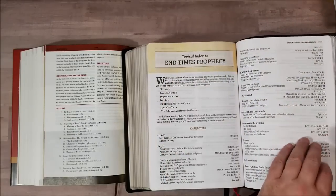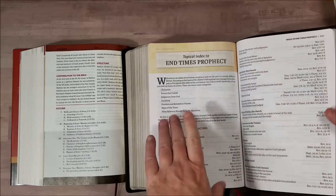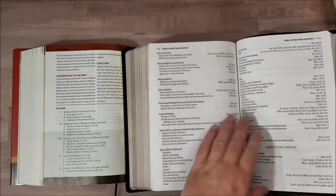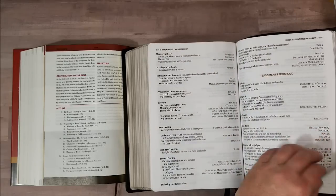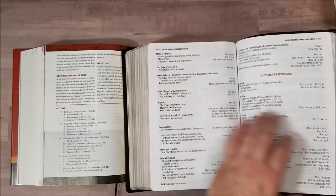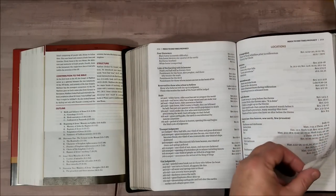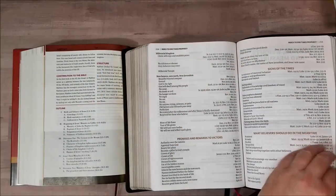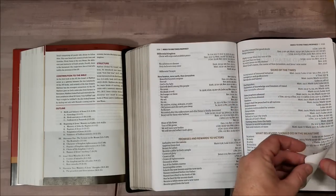End time prophecy — now they're going to have a pre-tribulation view. That means they believe in a rapture that takes place before the tribulation, and then they believe in the millennium after the seven years of the wrath of God. They do handle some other points of view in the notes, but that is their prominent point of view. Then we have locations in the end times — that's a good bit of study for end time, and it's more of a topical so you can do the study yourself and come to your own conclusions.